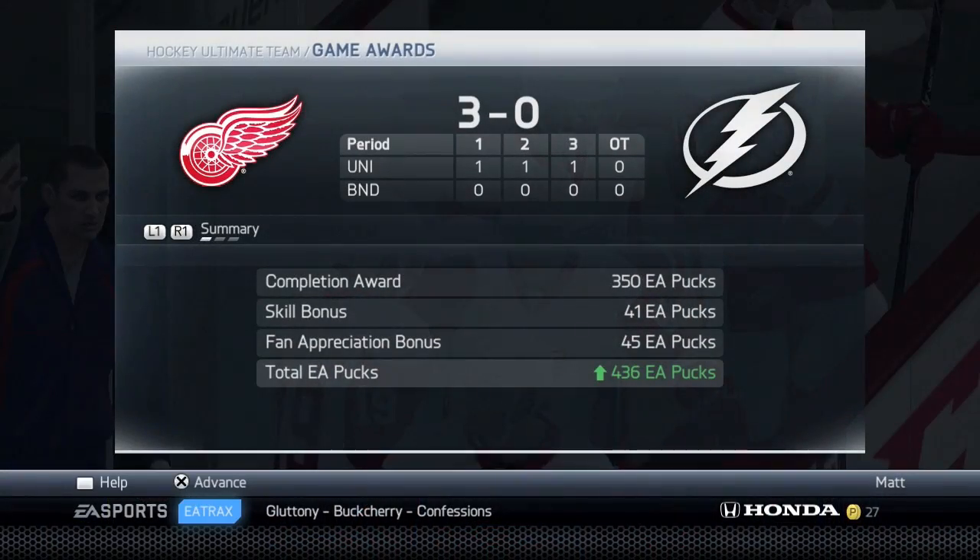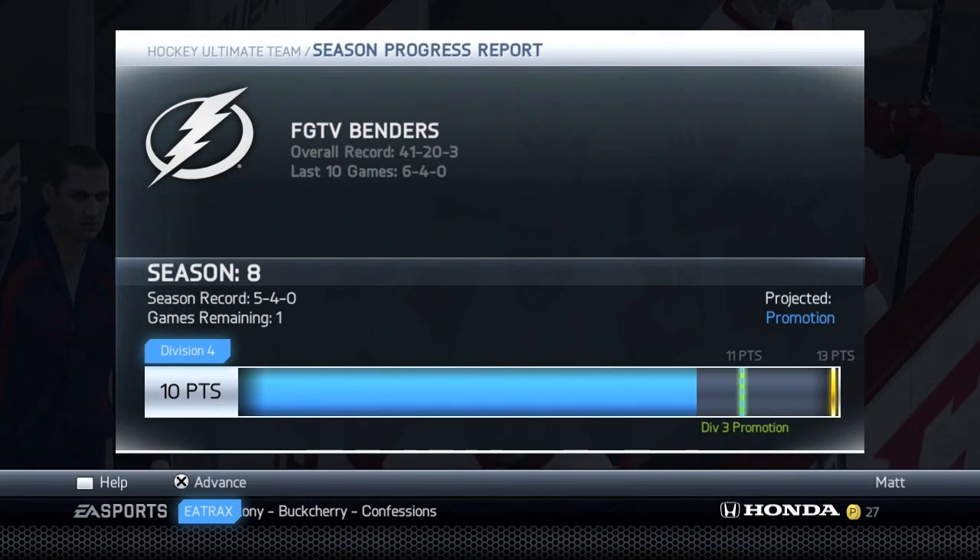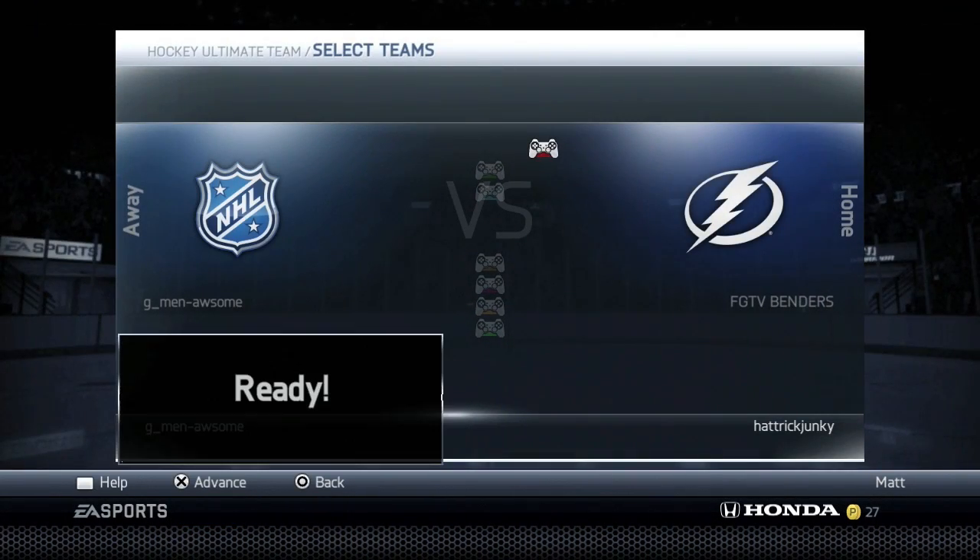We lose that one 3-0, only getting 436 EA pucks. We need one more point in our last game — just one more point to get promoted to Division 3.